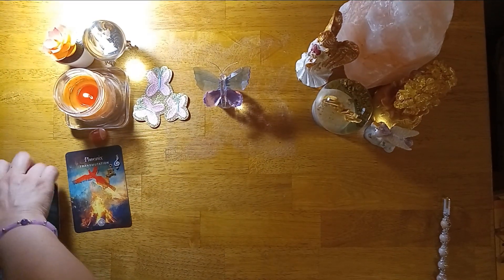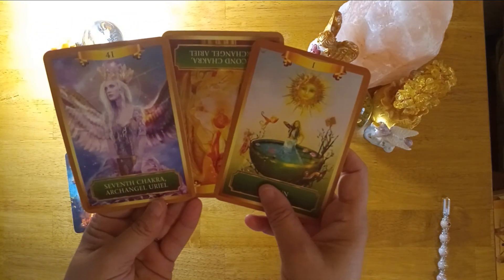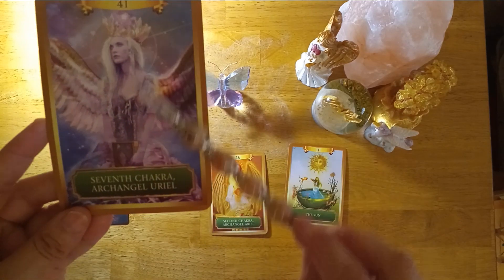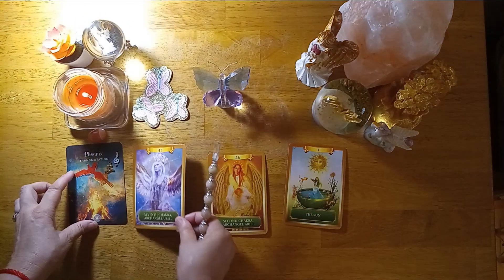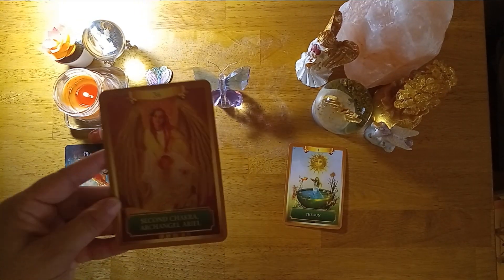For pile number one, cards came out: the seventh chakra and Archangel Uriel. This transmutation and rising phoenix is giving you spiritual power you've never experienced to this degree before — spiritual energy being poured into your crown chakra. You want to focus on the crown chakra and the sacral chakra. You're getting that spiritual, supernatural power that's helping propel you up and lifting your wings out of the ashes.